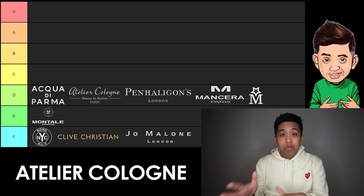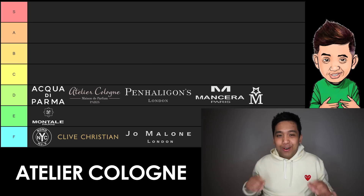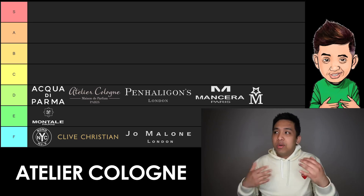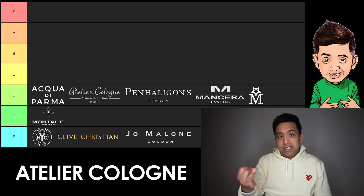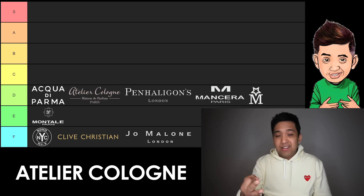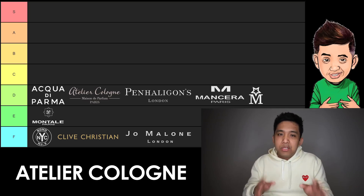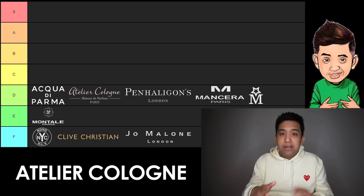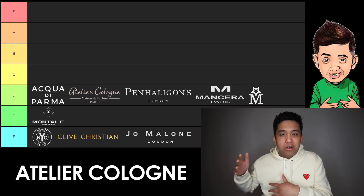Next up on the D list, we have another citrus OG of recent in Atelier Cologne. Atelier Cologne does a really good job with their citruses. I like Clementine California, Cedro Anivron, and Orange Sanguine. But outside of the citrusy stuff, I really can't find stuff I'm furthermore in love with. As a result, they only make D tier. I'm starting to see more standalone Atelier Cologne stores pop up, and I know in my area it's doing well amongst people looking for something alternative to Jo Malone in the minimalist category.